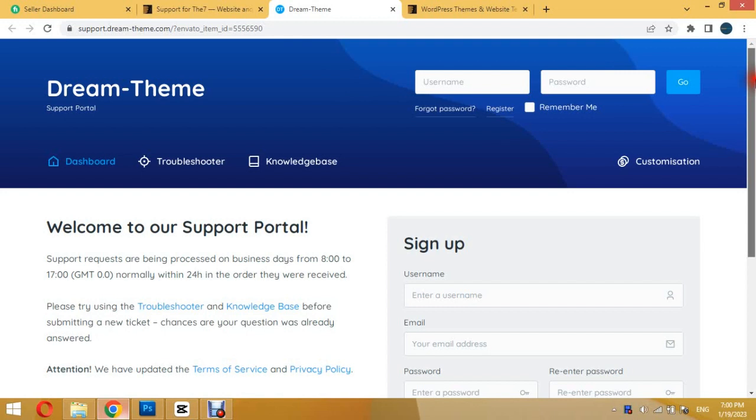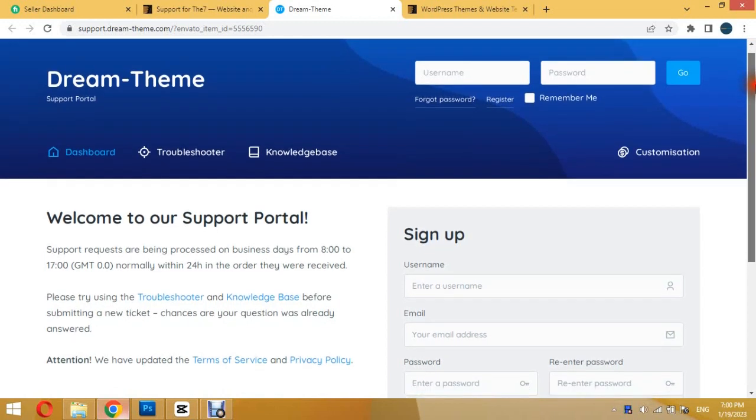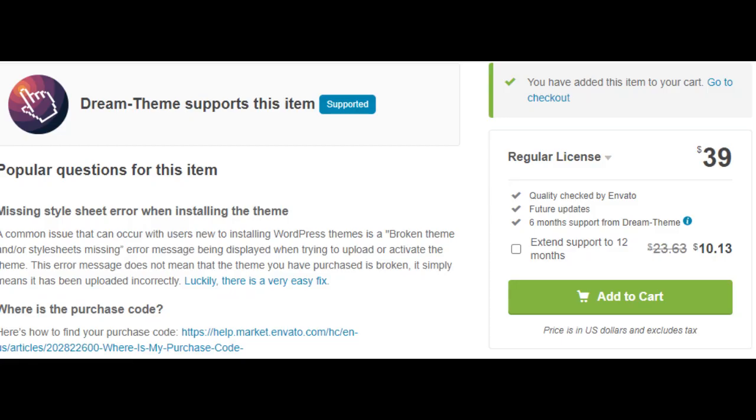You will get free lifetime updates and professional support. Also, its price is less than other popular premium themes.